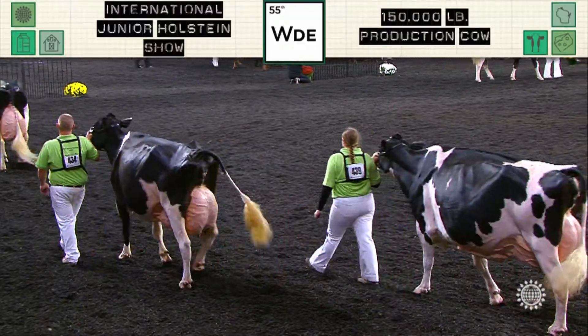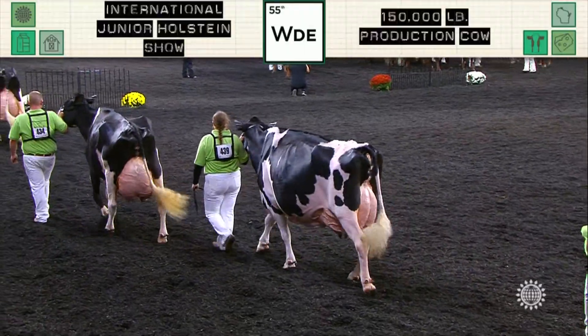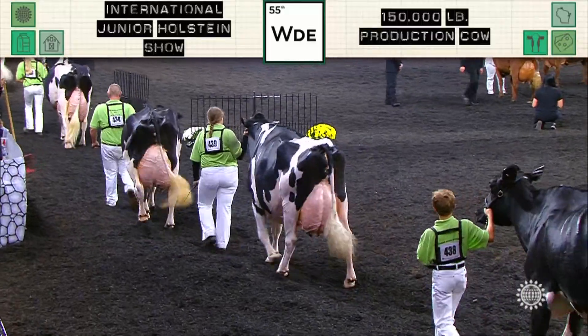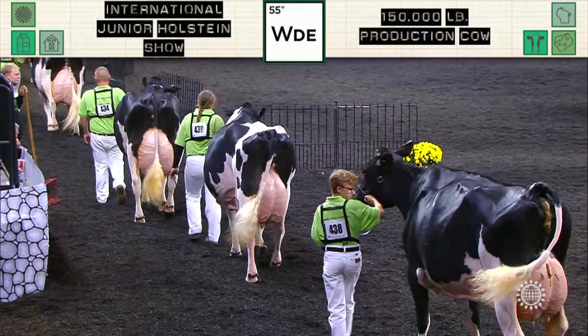Fifth place cow, been fresh a long time. Just lacks the overall quality to the udder to go up any higher. But it is her frame, the hardest atop, the depth she carries, the sweep and openness to her rib that carries back into the flank that gets her over the sixth place cow.